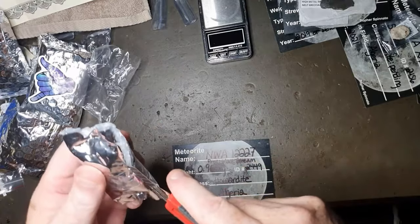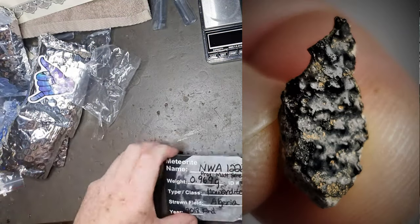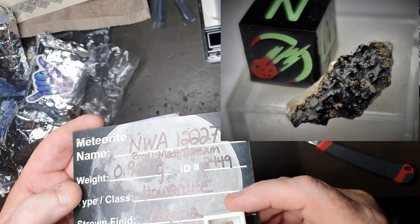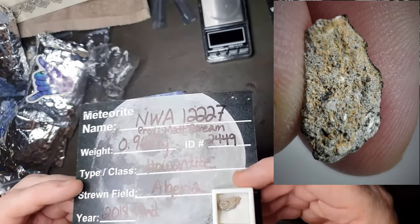And the lucky last — just a cute little guy to finish things off. NWA 12227, 0.969 grams, and it's a Howardite from Algeria.